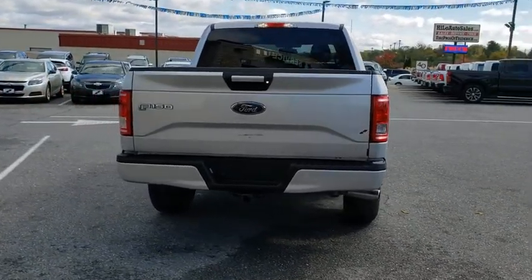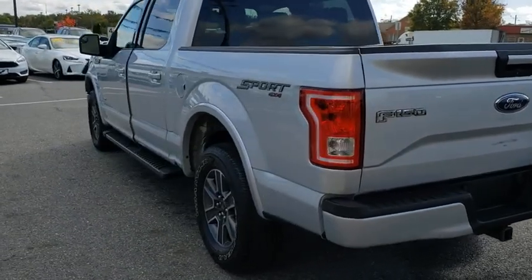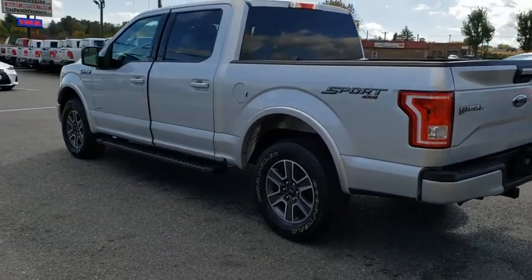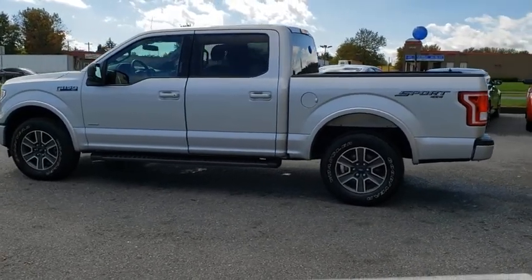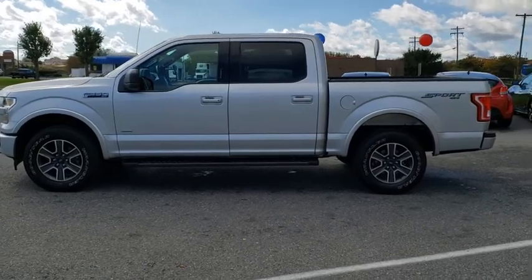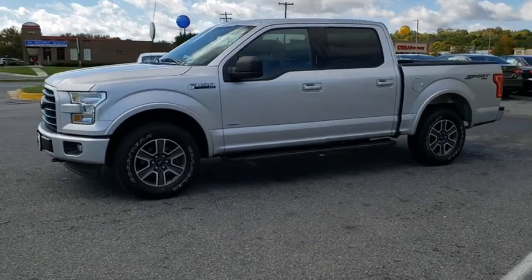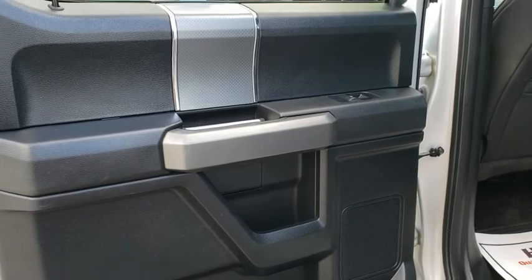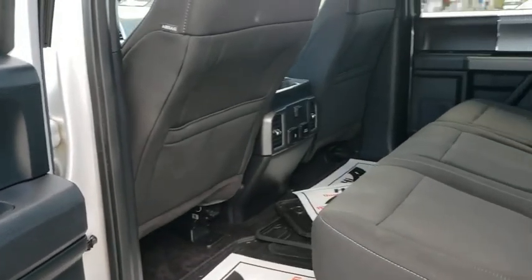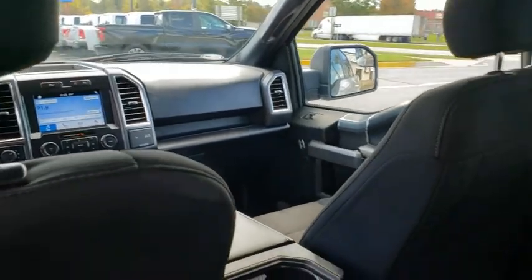Driver vanity mirror, tilt steering wheel. Come see the car for yourself. DSP — the car for Pinters. Thank you.